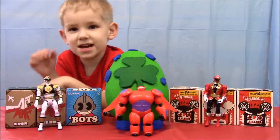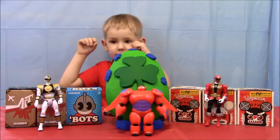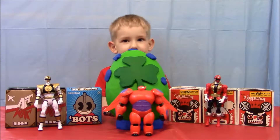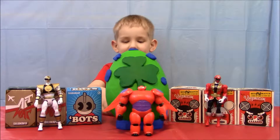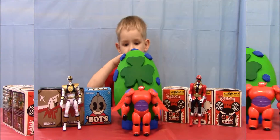Welcome to the channel everybody. Who we got with us as a special guest today? Troy, Tommy, R2-D2 and Baymax. Awesome, so we got a couple Power Rangers, Baymax and R2-D2 hiding out there in the back. R2-D2 is hiding. Alright, let's get organized and we'll come right back and get started.